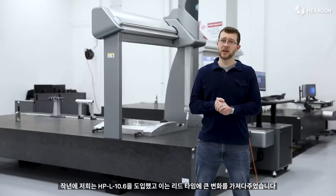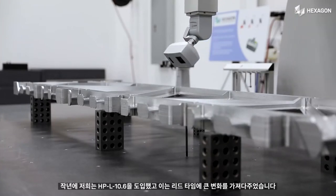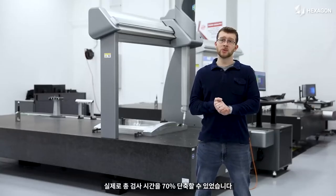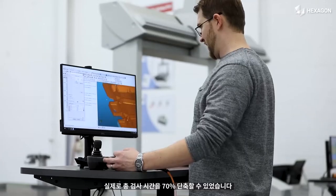Last year, we were able to get the HPL 10.6, and that made a huge difference in our lead time. We were actually able to reduce our total inspection time by 70%.